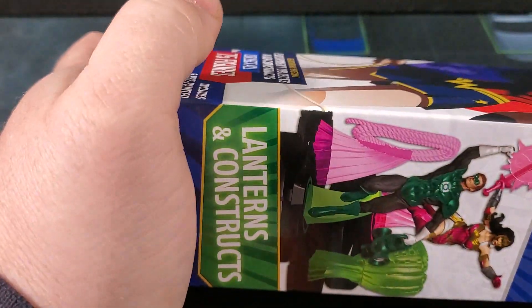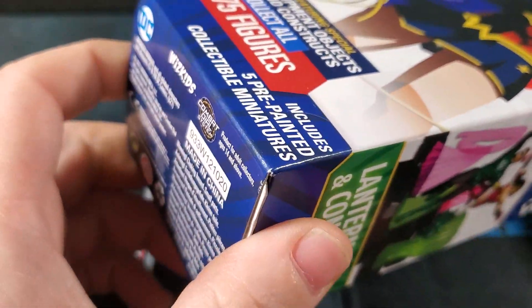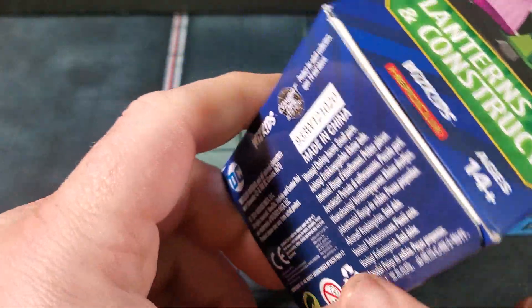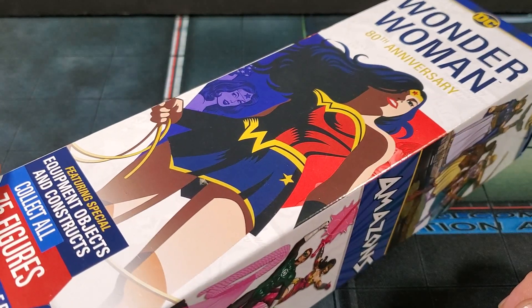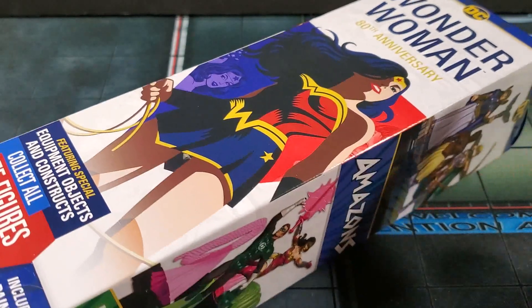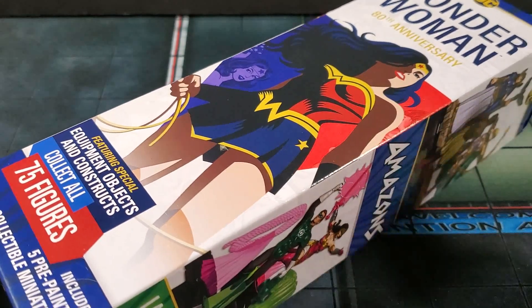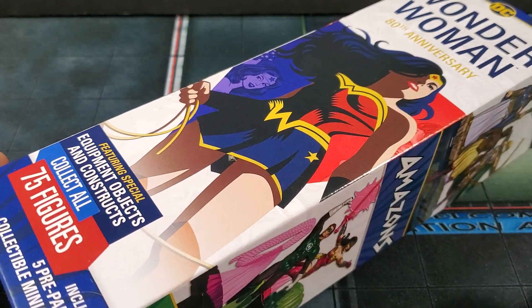Let me know in the comments below — do you guys open your boosters from the bottom or the top? I'm always interested in reading that. Also make sure you're saving the bottoms of these; I think you need the UPC code. Once you get 20 of these together you can send them to WizKids and get a code you can redeem for a convention exclusive. Visit HeroClix.com for information on that.